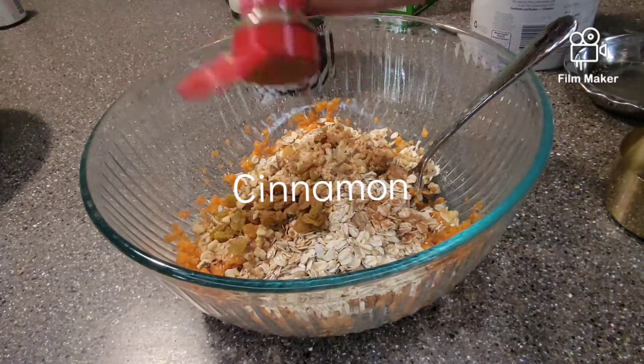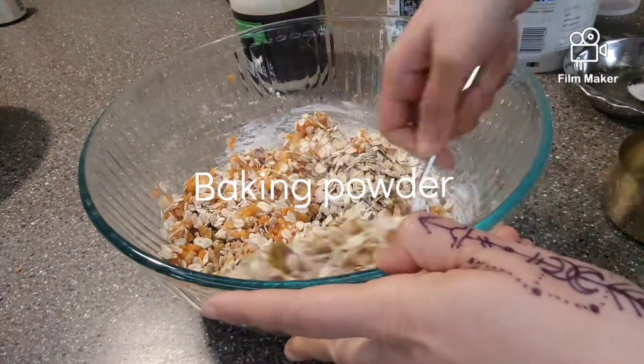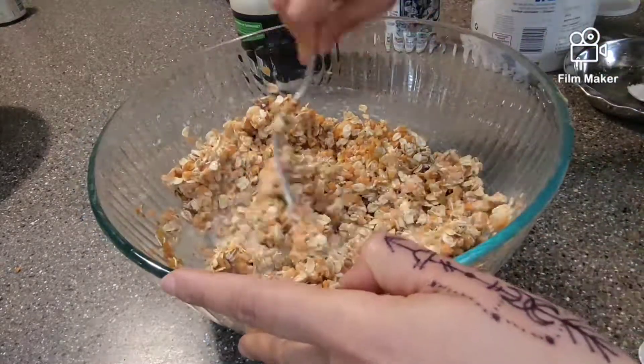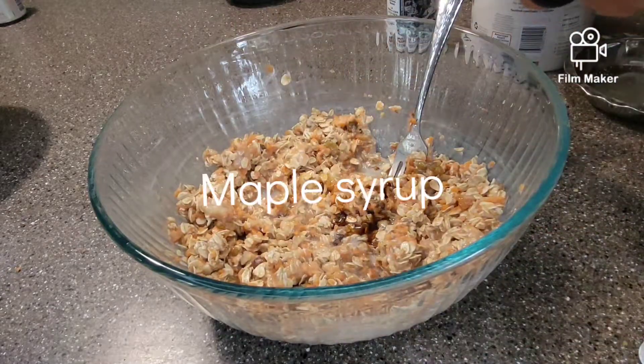I personally love oats because they're incredibly nutritious. They are rich in antioxidants, they help you reduce your cholesterol, they help you reduce your blood sugar levels, and if you want to lose weight, oats will keep you full for longer.